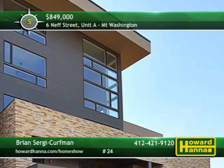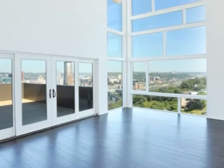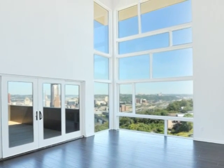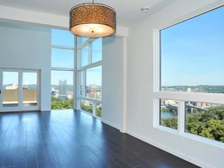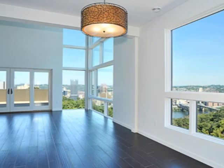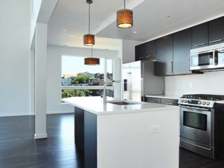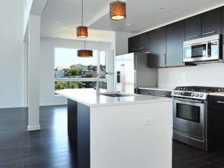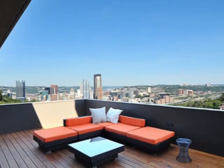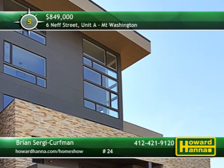A luxurious lifestyle can be yours at this new four-bedroom, two-and-a-half bath condominium unit in Mount Washington. Its exceptional design encompasses more than 2,800 square feet of living space with two-story floor-to-ceiling windows emitting natural light. Dual zoned HVAC sees to your comfort, while a La Grande Unity system lets you control the lights, climate and security system from your smartphone or computer. The fully equipped kitchen is perfect for entertaining, thanks to arctic white quartz counters, hand-scraped espresso oak floors and Bosch appliances. Oversized outdoor decks and patios offer breathtaking panoramic views of the city and river. For more information on this stylish unit, contact Brian Sergi Kerfman.